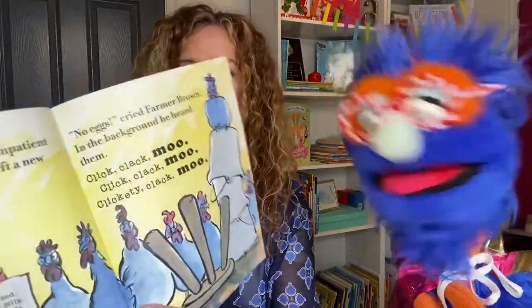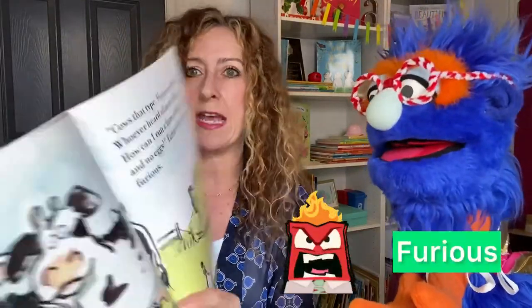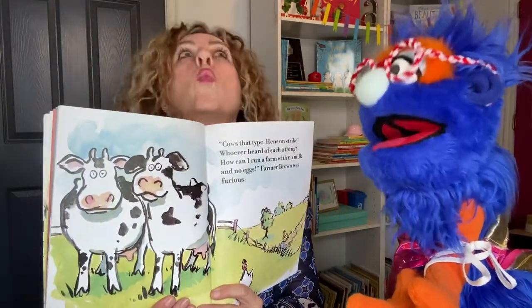No eggs, cried Farmer Brown. In the background he heard them. Quack, quack, moo! Quack, quack, moo! Clickety-quack, moo! Boy, these are some smart animals. They know what they want. Cows that type. Hens on strike. Whoever heard of such a thing? How can I run a farm with no milk and no eggs? Farmer Brown was furious. Does that mean he's mad? Like super-duper mad? Yeah, super-duper mad, angry, furious. Not good.